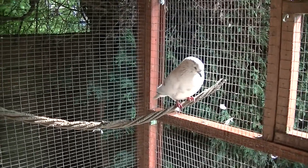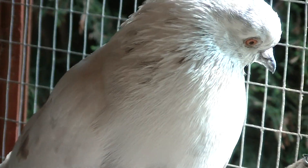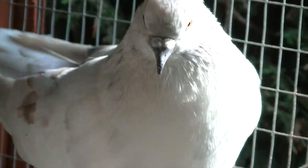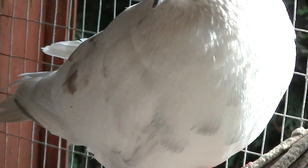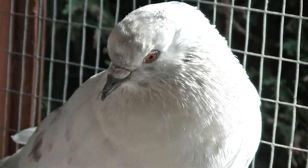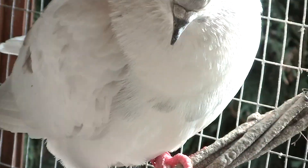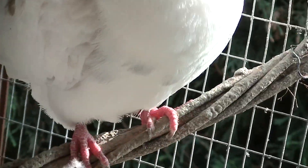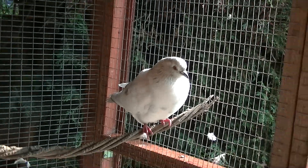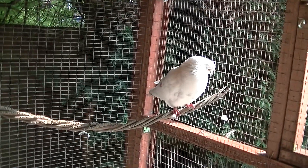Hey guys, welcome to Andy's Fancils. This is another update video on how my fancils are getting on. I've got a new pigeon, it's a male. I got it last week and it's a white one, so hopefully it'll pair up with one of my doves. We'll see what happens.